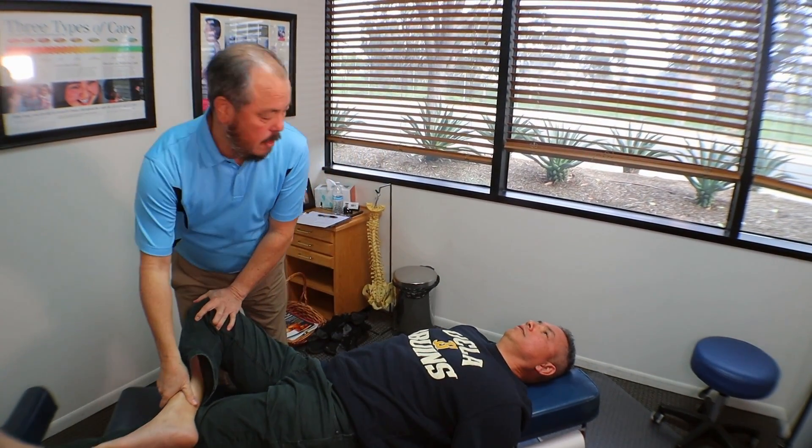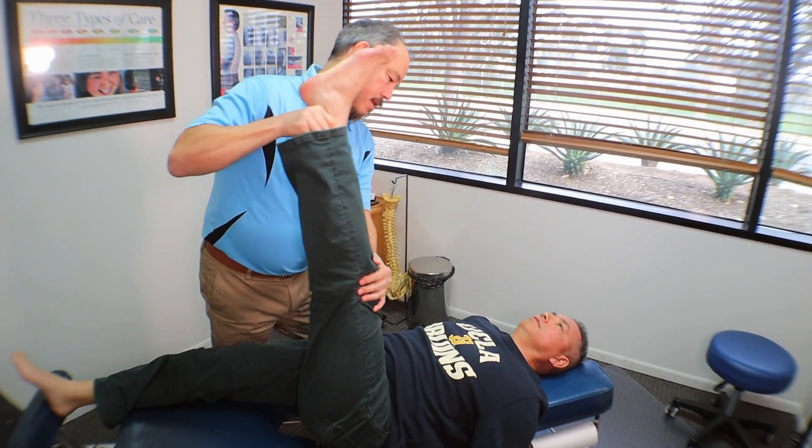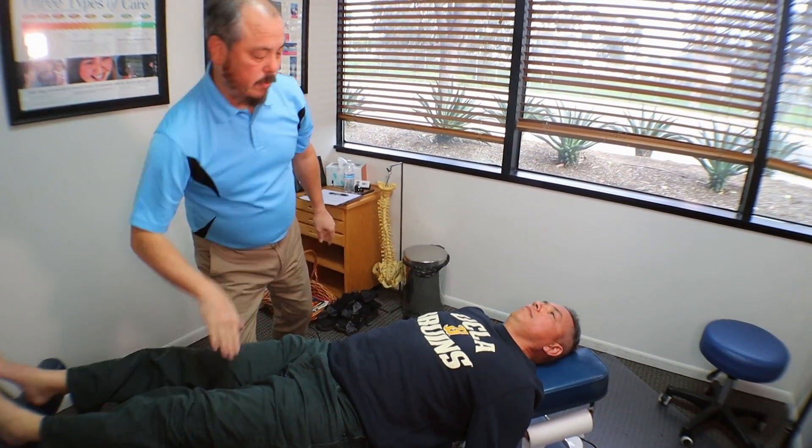Cross your leg here — Patrick's test — nothing? No. Same thing on this side? No. This one? No. This one? No. Good — go ahead and turn onto your stomach please.